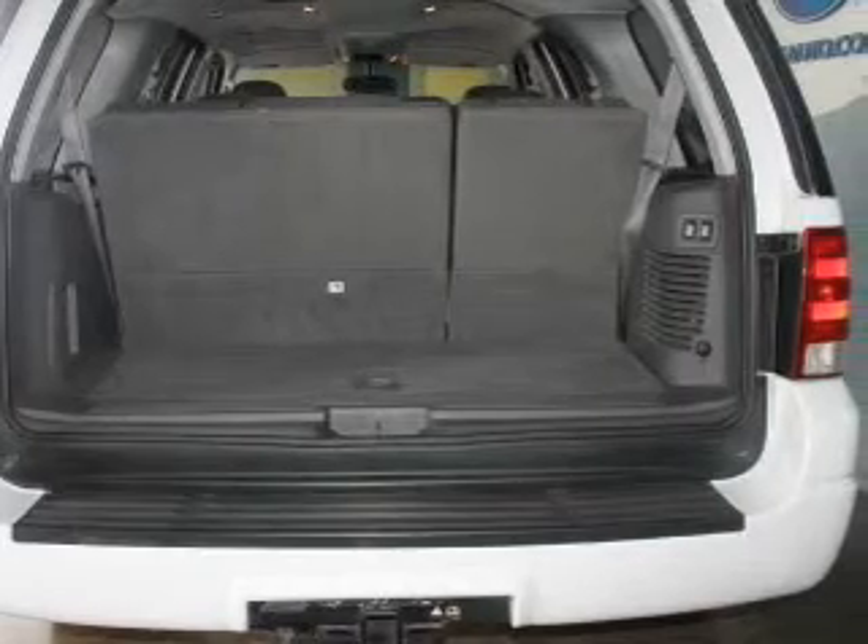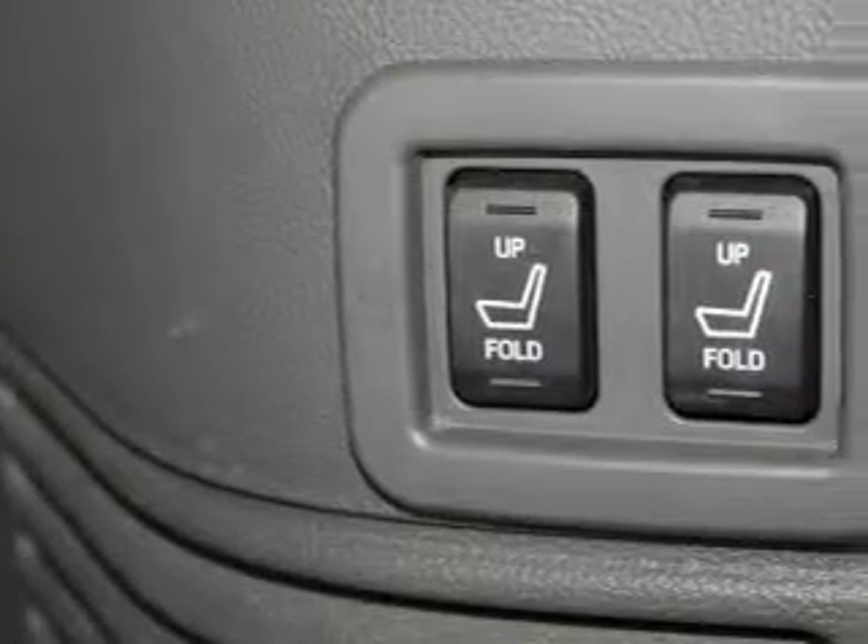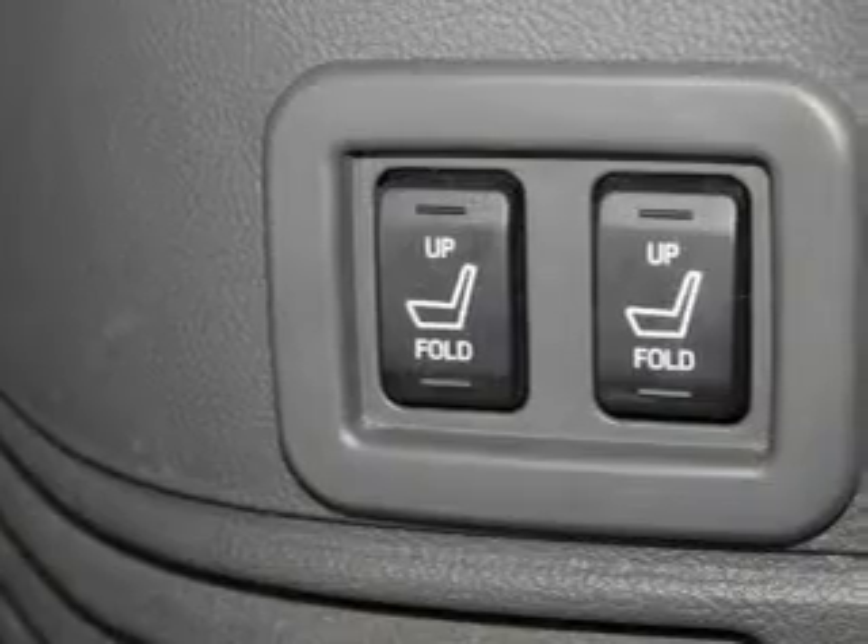Independent suspension, brake assist, a passenger airbag, front ventilated disc brakes, and anti-lock brakes.